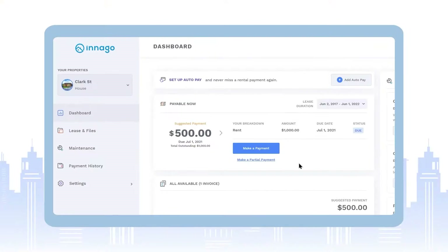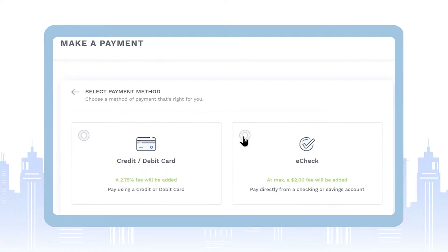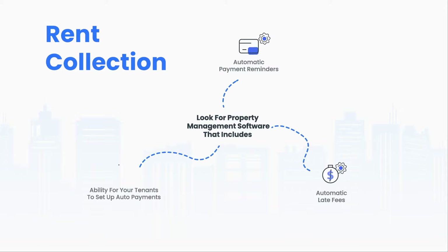First up is rent collection. Using a software that streamlines rent collection means no more knocking on doors, running to the bank, or waiting on your funds to arrive in the mail. And here's a tip: look for property management software that includes automatic payment reminders, automatic late fees, and the ability for your tenants to set up auto payments.